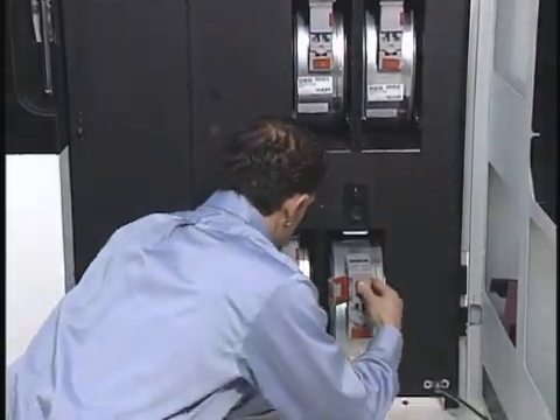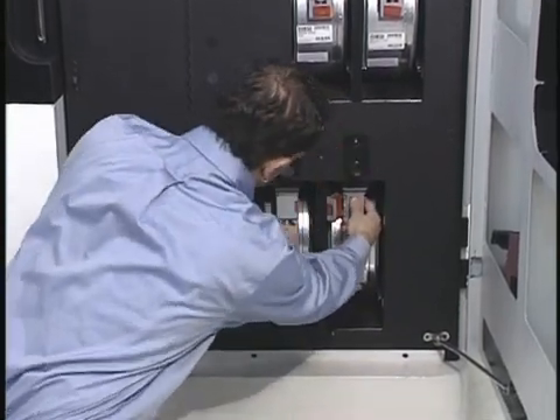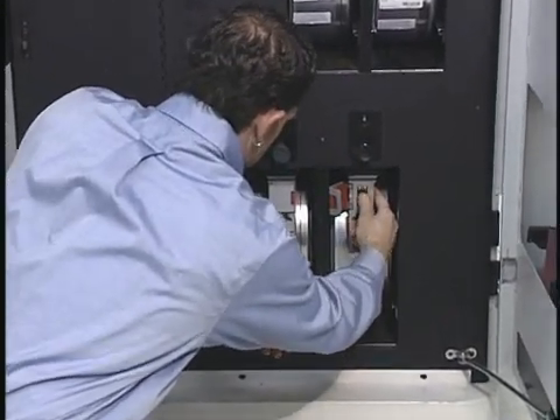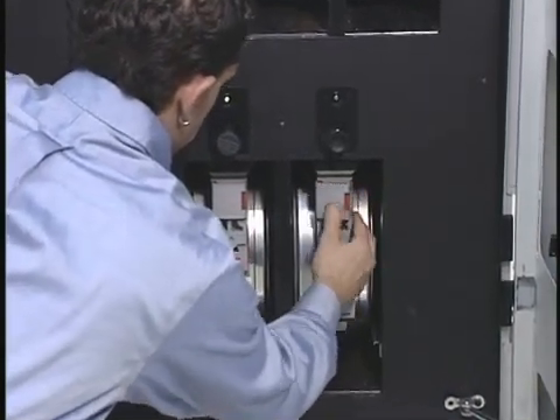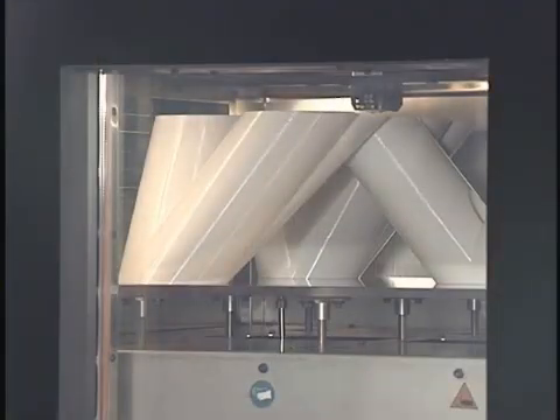The dual bay configuration holds two canisters for build material and two canisters for support material. An auto changeover function switches from the first canister to the second during part production, allowing the build process to continue uninterrupted with no user presence required.